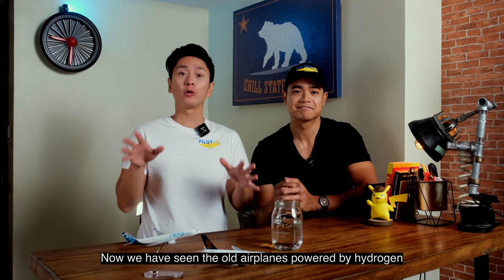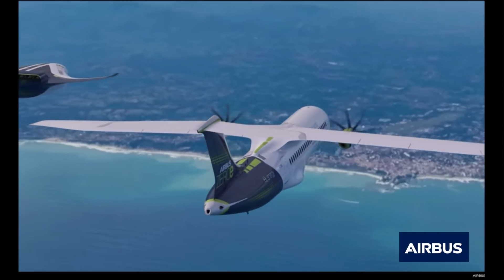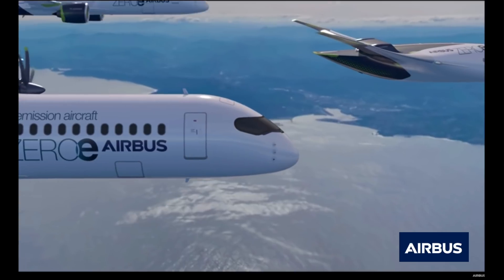Now we've seen those old hydrogen-powered aircraft. Fast forward to 2020: Airbus has now presented three hydrogen-powered airplane concepts called the ZEROe — spelled with an E — which are aircraft that have zero emissions. They are expecting these to be in service by 2035. It's such an exciting time for technology. Let's take a closer look at these airplanes. Airbus plans to offer the world's first zero emission commercial aircraft.